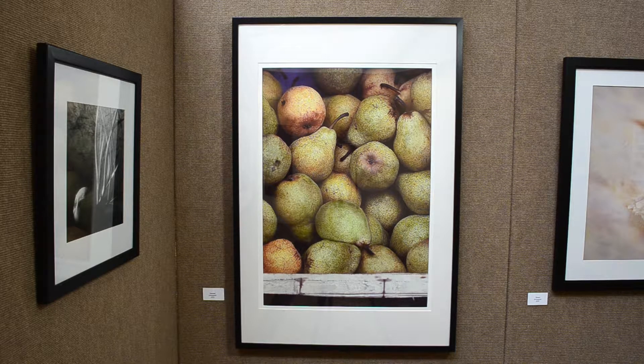This piece is called Stacked. It's a French fruit stand in Paris, and in Paris they just present their fruits a little differently than we do in the States.